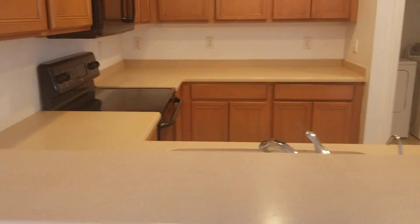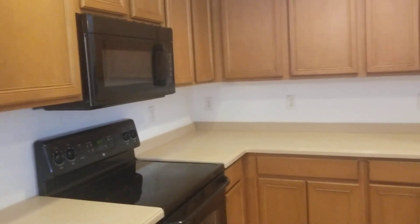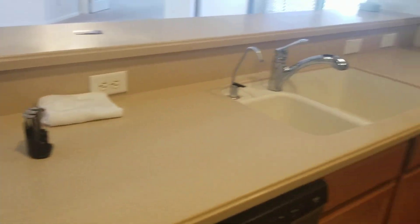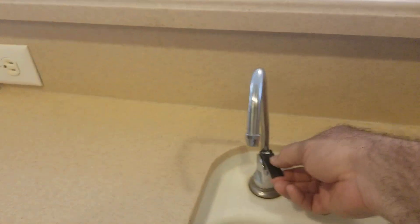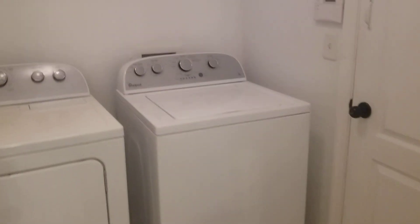And then you have your kitchen, again with the Corian countertops and appliances. The microwave is about a year old, as well as the refrigerator. Sink with reverse osmosis. And you have your laundry room — washer and dryer included, of course.